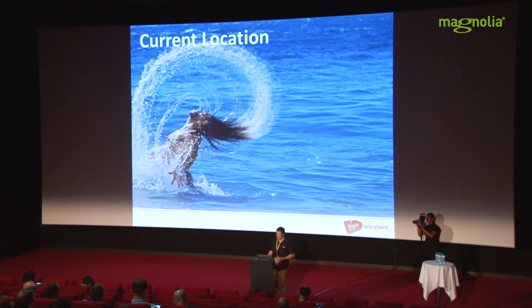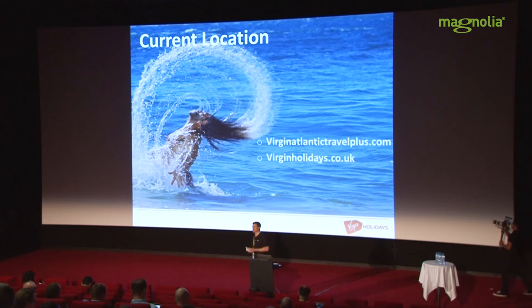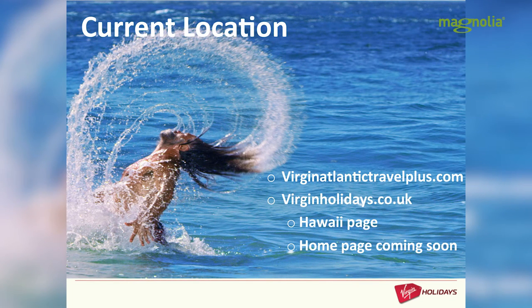So where are we now? Last October, our first website went live: virginatlantictravelplus.com, where Virgin Atlantic customers can book a hotel or car hire to go along with their flight. It's doing very well. But now the big one — virginholidays.co.uk — which is about 95% of our web traffic. Three weeks ago we released the first page there: our Hawaii destination page, and we're currently A/B testing that page to optimise it before we roll out the rest of our destination pages. We have some very large milestone releases coming up soon, including the new homepage, which will need to be very carefully A/B tested to make sure we don't impact our conversion stats.